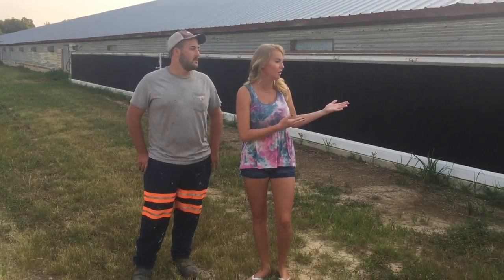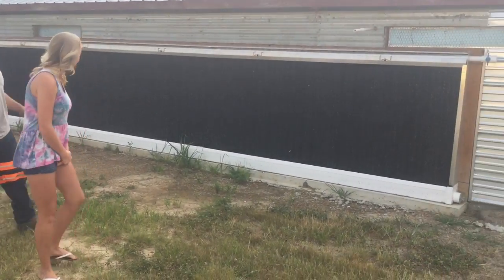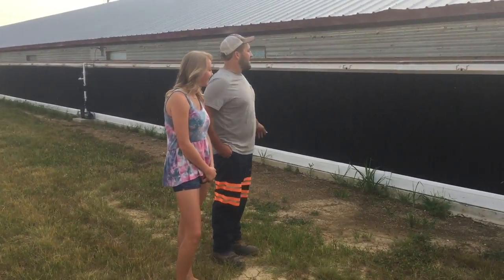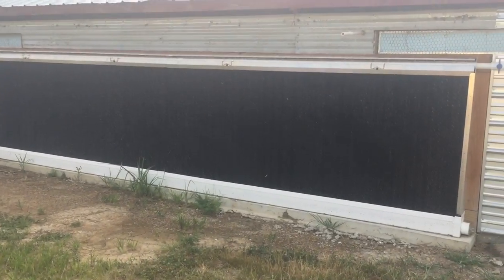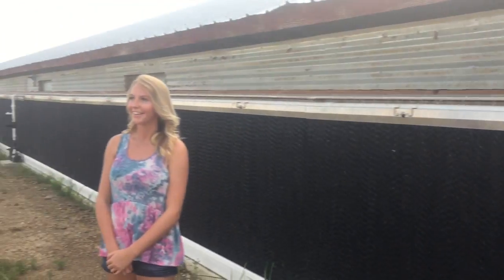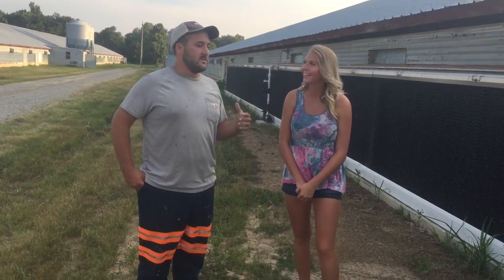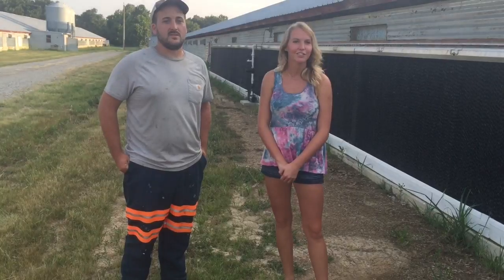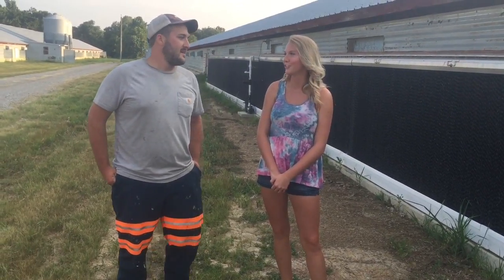So tell us what we have going on here outside of these chicken houses. Well Sydney, this here is a cool pad, or a cool cell, whatever you want to call it. You can notice the water across the top. We have a pump that pumps water across the top — it runs out holes in the pipe, filters down through the cool pads. Then the fans on the other end of the house will suck air in through these cool cells, and that's what cools the birds off. They cool that air off and take it right over the top of the chicks and keep them nice and cozy in this hot weather. So it's kind of like their little air conditioner. That's right.